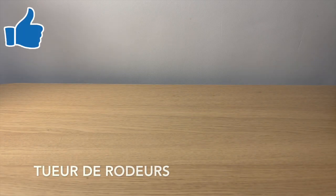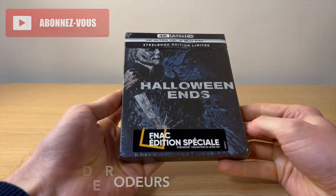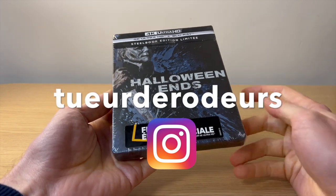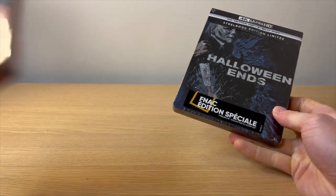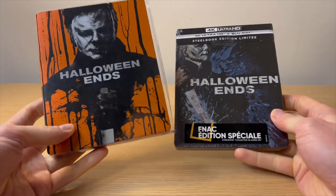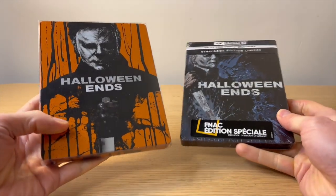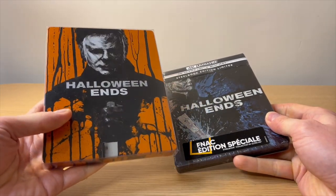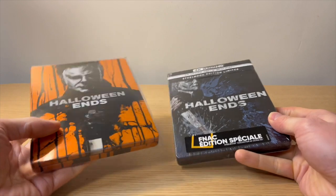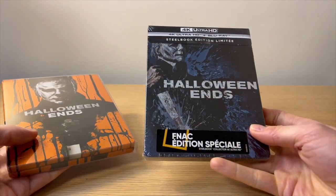Bonjour à tous, bonjour à toutes. Aujourd'hui on se retrouve pour la présentation du steelbook de Halloween Ends, la version FNAC exclusive. C'est un steelbook qu'on m'a prêté pour faire cet unboxing, parce que je vous avais présenté il y a quelques semaines le steelbook de Halloween Ends version orange, disponible chez Amazon — je pense qu'il doit encore l'être. C'est une version allemande ; il existe également la version UK qui dispose de cette version orange. En France, on a uniquement droit à cette version bleue, chez la FNAC.